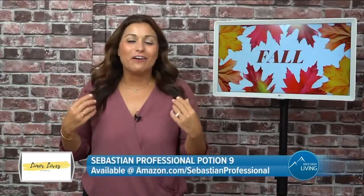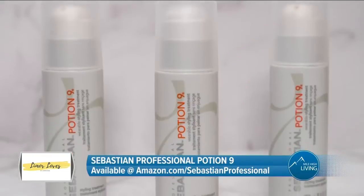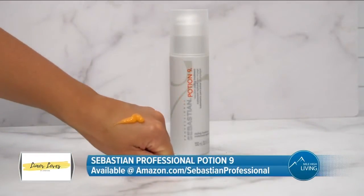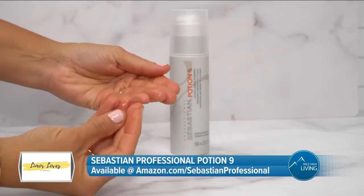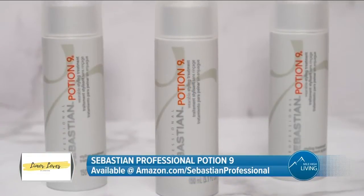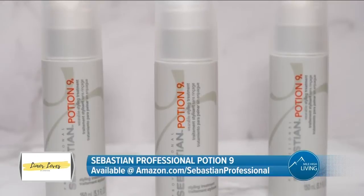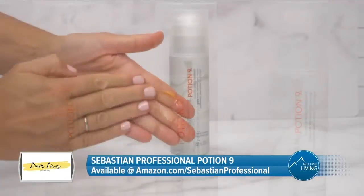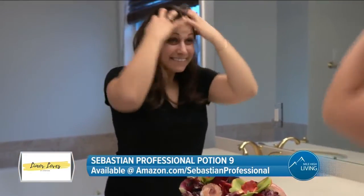Next, let's talk hair. I love the summer months, but they wreak havoc on my hair. I love the Sebastian Professional Potion 9. It's a multi-benefit styling treatment and leave-in conditioner that will restore lost moisture from summer and rejuvenate hair for the fall. It's a cult favorite for three decades. The styling cream enhances hair's manageability for better control and renews shine for silky, touchable looks. Potion 9 can be applied anytime on wet or dry hair for an instant style boost.